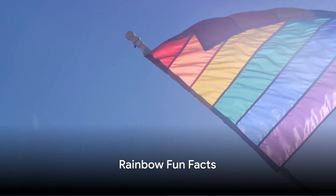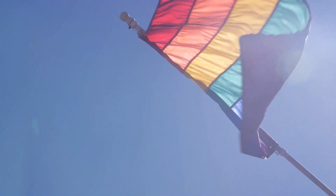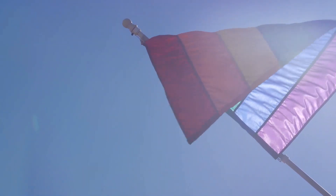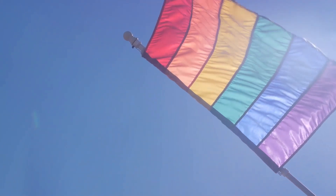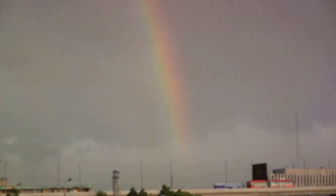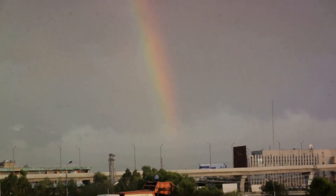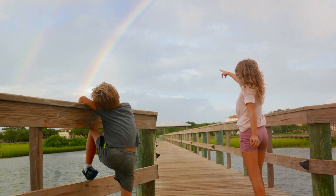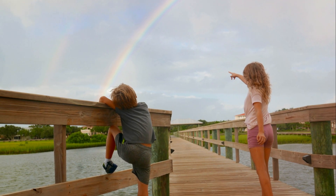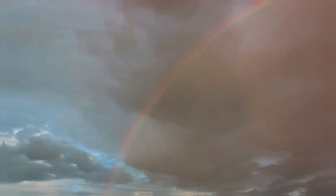Rainbows are not just beautiful, they're interesting too. Did you know that in some cultures, rainbows are seen as bridges to other worlds? Or that according to a Greek myth, the goddess Iris used rainbows as a pathway between heaven and earth? Now let's dive into some science. Rainbows are actually full circles — we only see a half circle because the ground interrupts the other half. And here's a fun one: no two people see the same rainbow. Why? Because everyone sees light reflecting off raindrops at slightly different angles. Who knew rainbows could be so interesting?